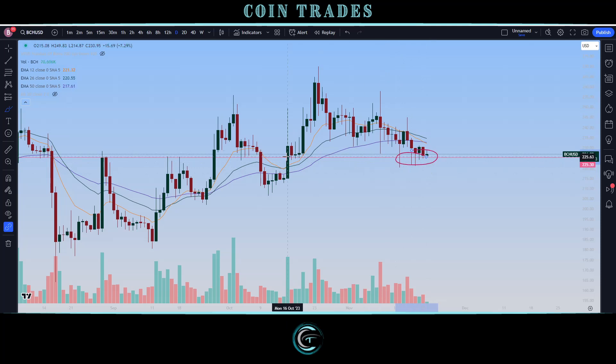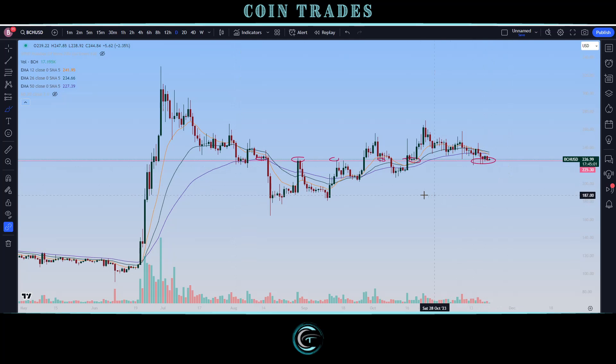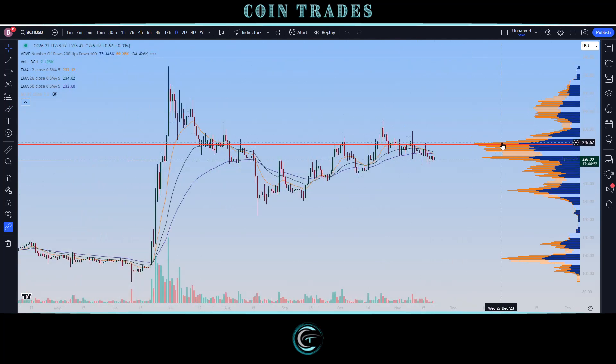Switching over to the daily, the big level to defend is 225. We are seeing a very strong defense of it right now — it has acted as support, resistance, and back as support when zoomed out. Turning on the Volume Profile Visible Range (VPVR), this whole level all the way up to about 250 is a big point of mass for volume on the chart. It will take time to get over the 245 to 250 zone, but once that happens we could see a rally to about 280, then a back-test of 250 as support, then a run to about 300, and then up to around 330 where the previous trend high came in.